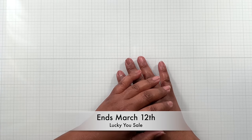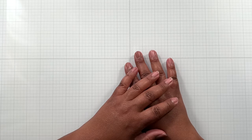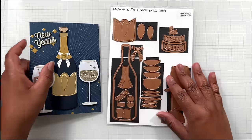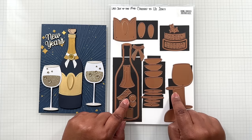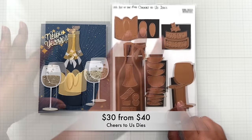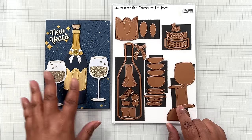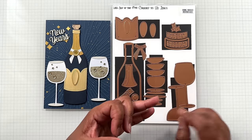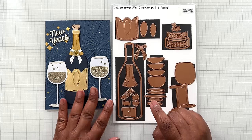Alright crafters, this Lucky You sale — let's get into all sorts of steals and deals. First up, this large die of the month — Cheers to Us — makes something beautiful. Use this one for celebrations: college graduation, wedding, bridal, New Year's, and more. This is a fabulous set to add to your stash. A lot of the December 2023 Kit Club is on sale for $30 from $40.